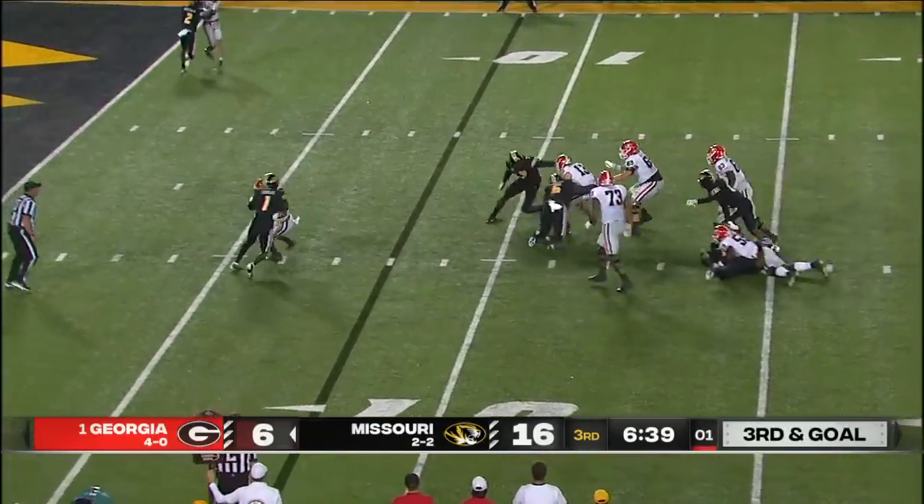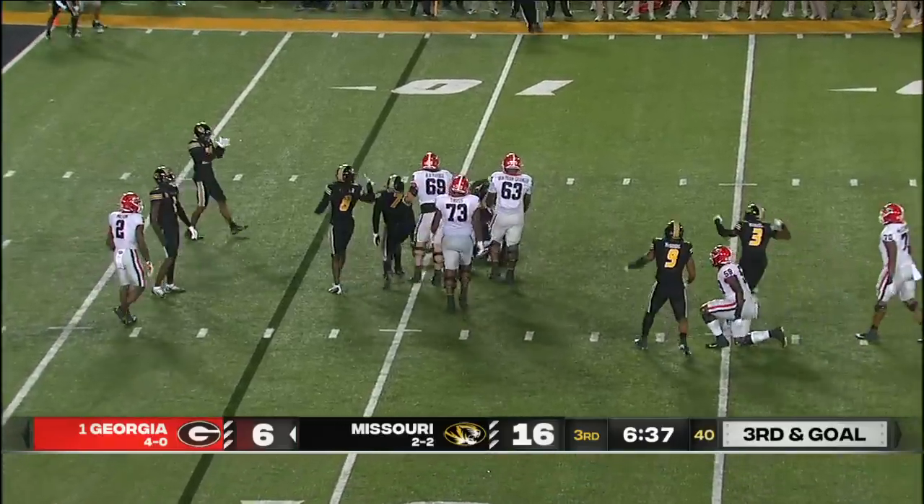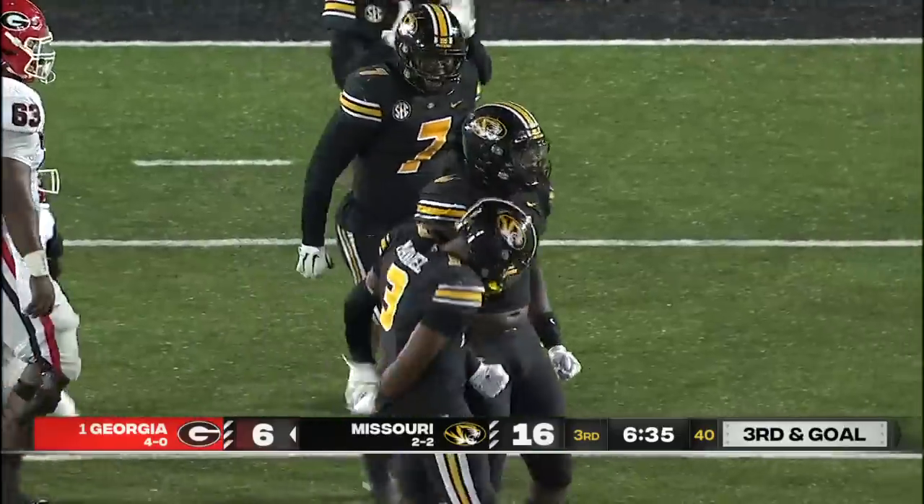Bennett pressured, can't escape, and it goes down. A sack for Darius Robinson.